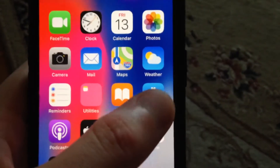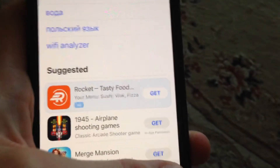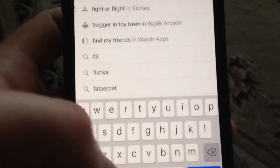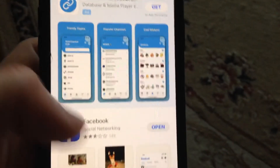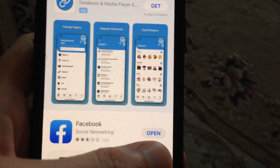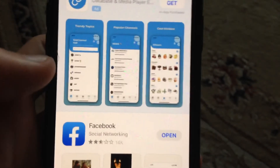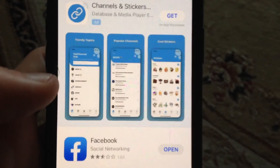The last option you can try is to update your Facebook application. Go to the App Store, tap on the Search tab, and search for Facebook. If you see an Update button instead of Open, that means there is an available update. Tap on Update and wait until the latest version is successfully installed.